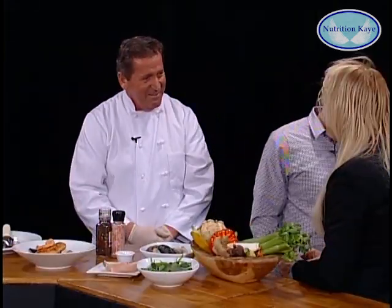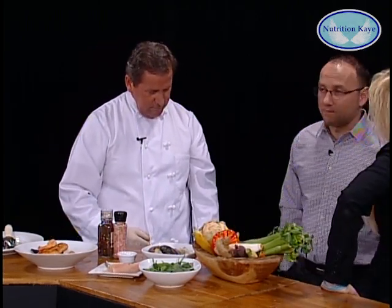So what's your favorite dish? Do you have one? It's all of them. He loves seafood — he loves to work with seafood.